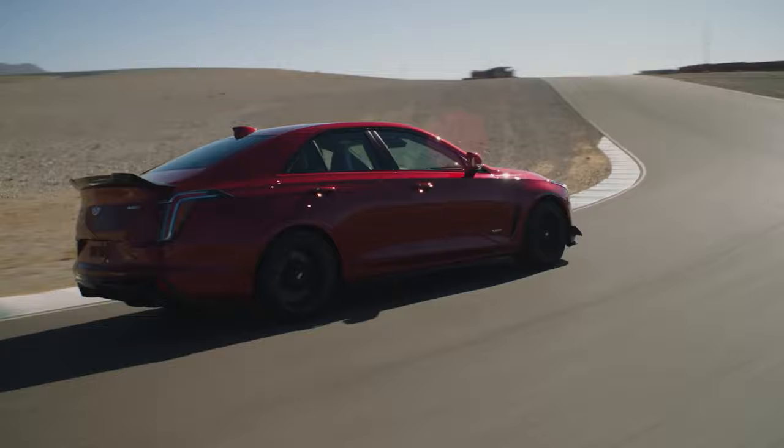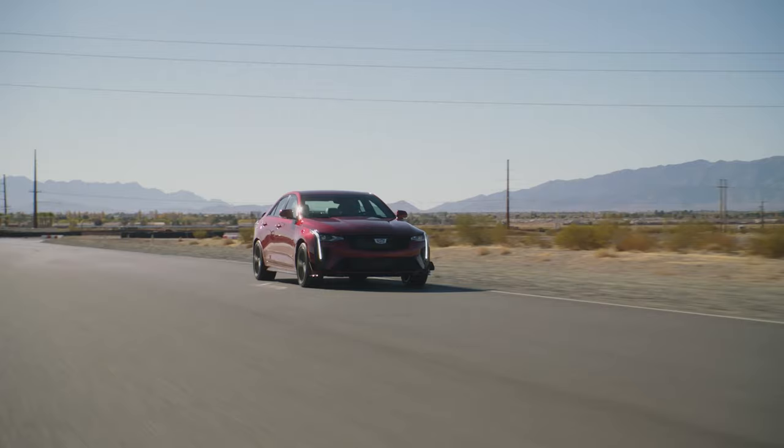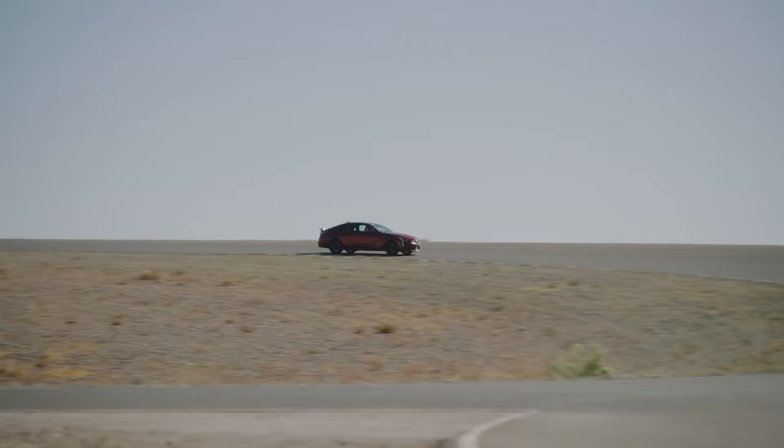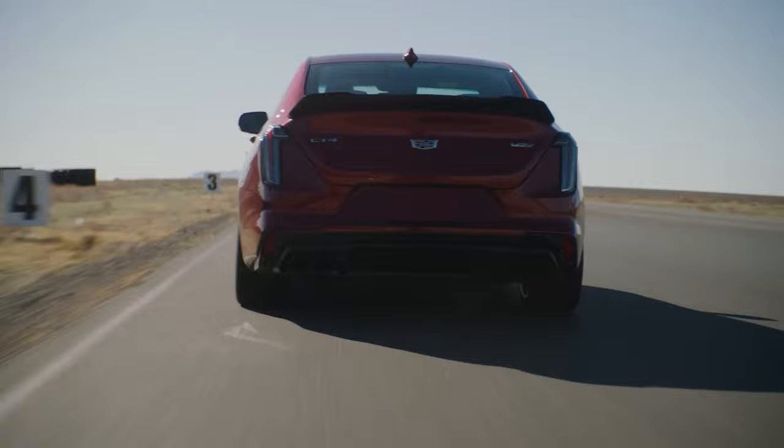Both the CT4 and CT5 benefit from extensive aerodynamic testing. The grille design improves airflow over previous generations, with a refined mesh pattern using unique backdraft angles directing airflow into the main radiator. Let's check out the b-roll video for the CT5.